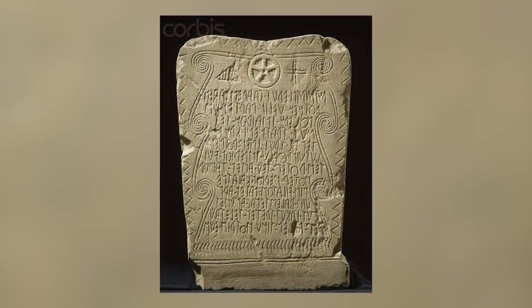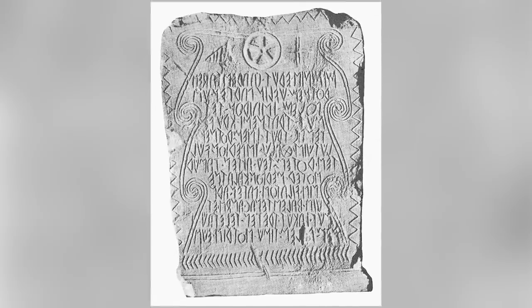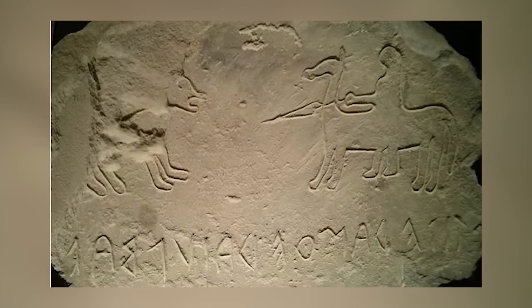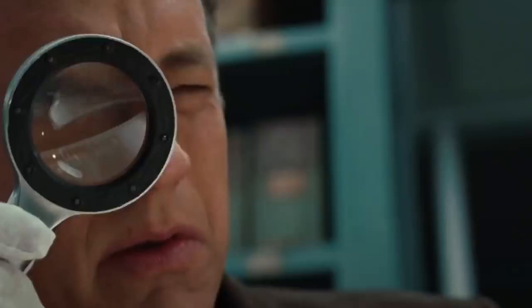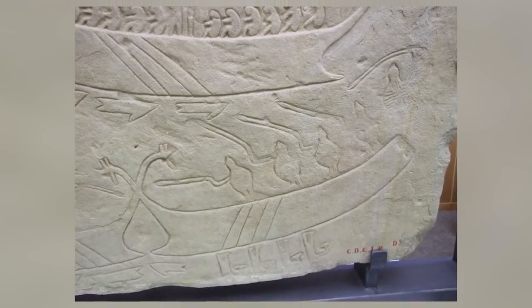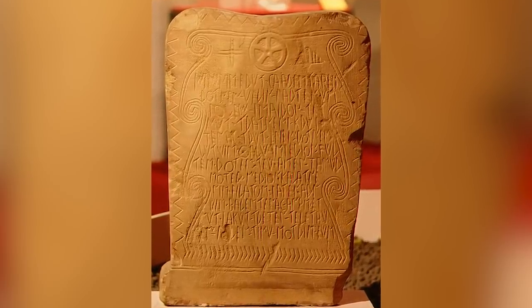The Novilara Stele was made in Italy around 2,600 years ago, and if you can translate the inscriptions on its surface, you'll have done a better job than any archaeologist, historian, or academic who's ever looked at it. The inscriptions are written in a language called North Picene, which is itself a variant of ancient Etruscan. We've never been able to fully translate the ancient Etruscan language, hence the difficulty with understanding the meaning of the stele. Even the pictures on the reverse of the stele don't help — they appear to show a traditional hunting scene, but there's no way of knowing whether they're connected to the text on the other side.